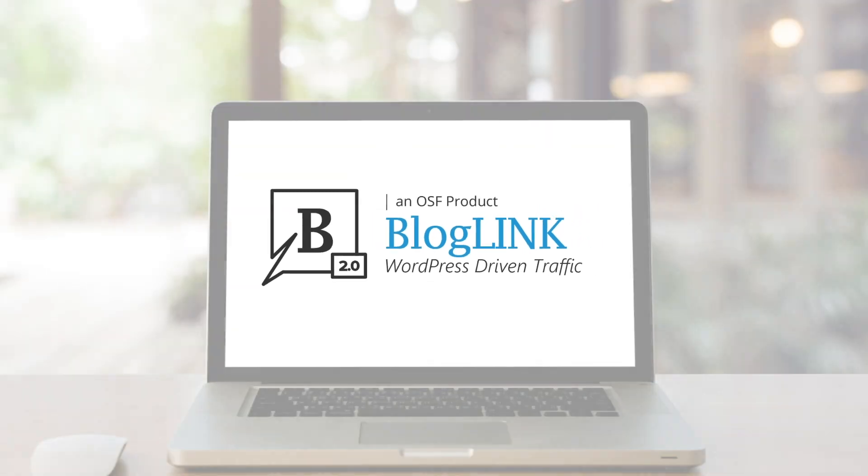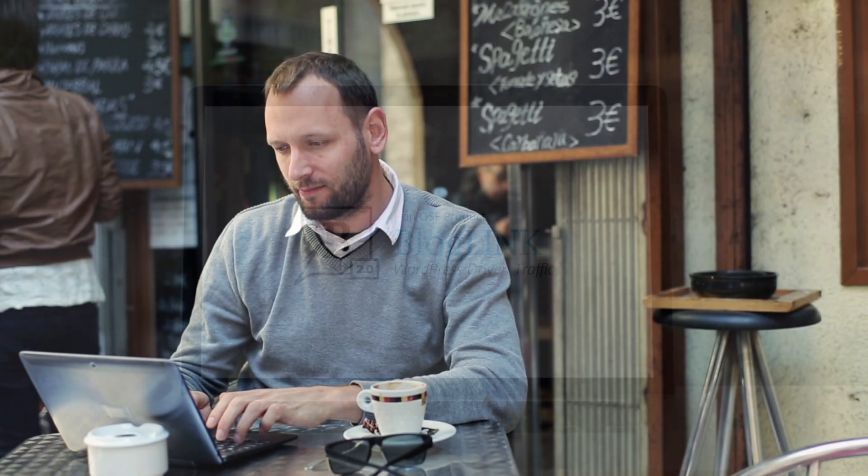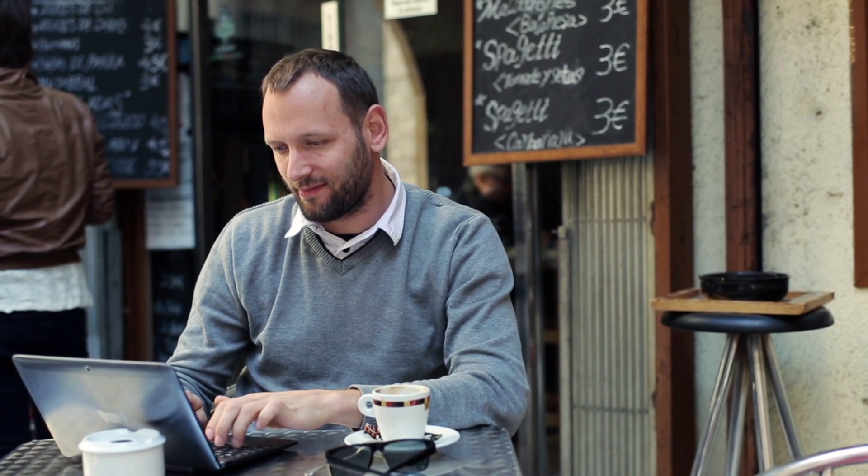Unify your WordPress blog and Salesforce Commerce Cloud website for higher traffic for your online store using OSF's BlogLink 2.0, which is now SFRA compatible.